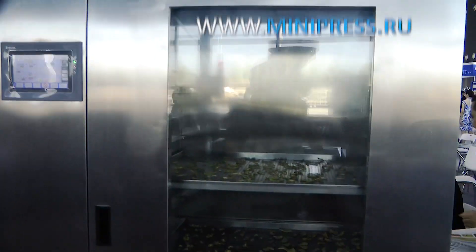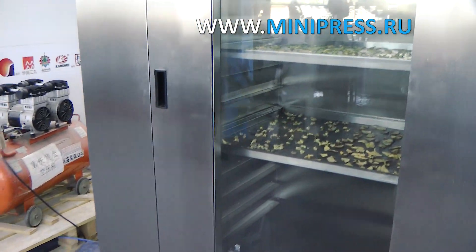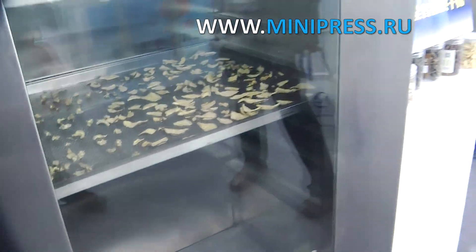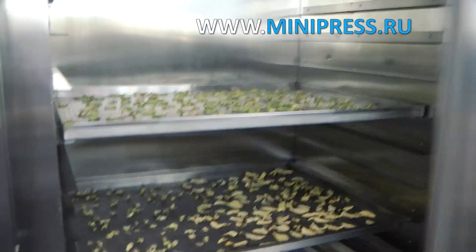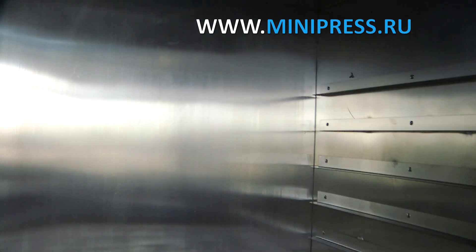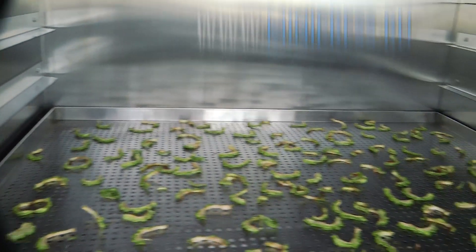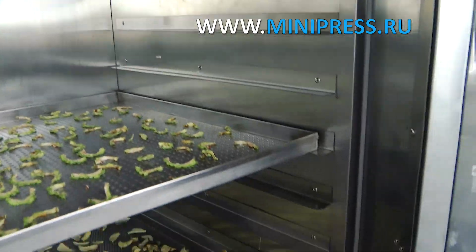At the general meeting on the development of production, the leading engineer of the analytical laboratory proposed to upgrade the laboratory equipment. There was a need to equip the industrial laboratory with a new sample drying cabinet for research. The existing cabinet was technically obsolete and the manufacturer no longer provided its service.